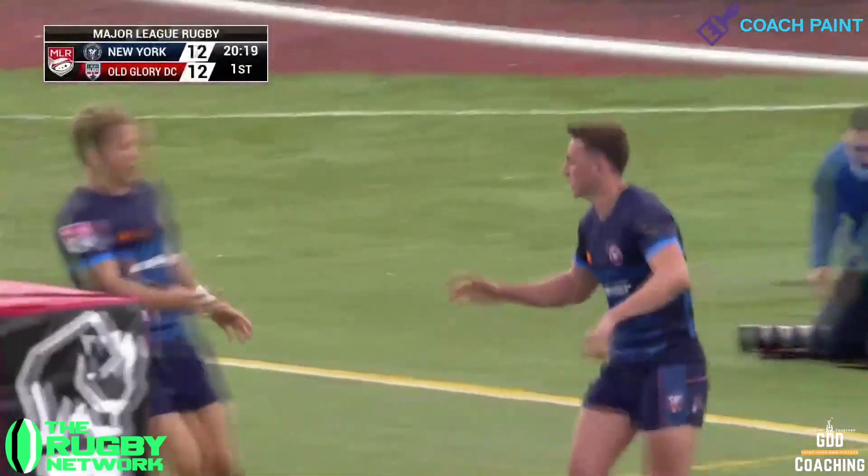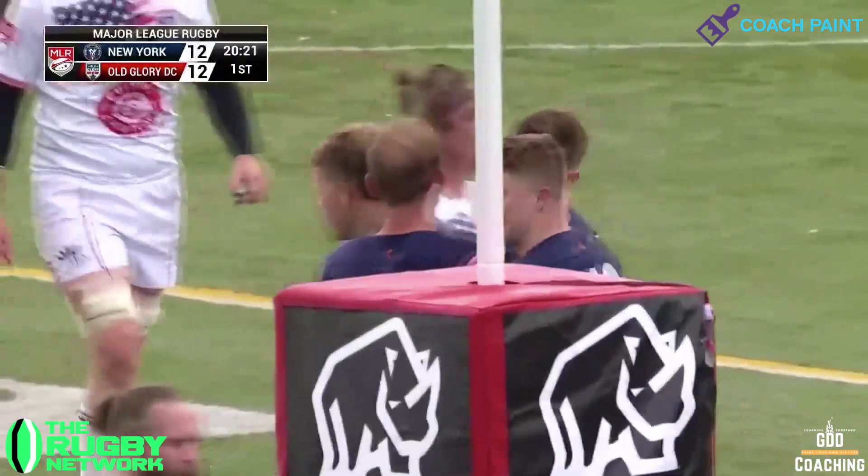MLR continues to impress week by week. I can't wait for this weekend. Until next time.